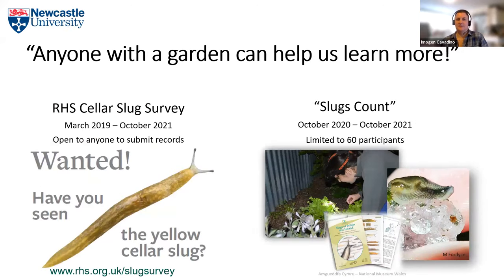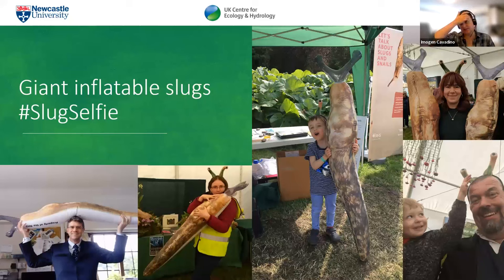Despite this, we decided to think about my PhD as an opportunity for anyone with a garden to help us learn more about the slugs within them. This evolved into two different projects: the RHS Cellar Slug Survey, which ran from March 2019 to October 2021 as an open project where anyone could submit records via iRecord; and the Slugs Count project, a more closed structured citizen science project limited to 60 participants who went out regularly throughout a whole year. We also created two giant inflatable slugs to take to RHS shows in 2019 as attention grabbers.